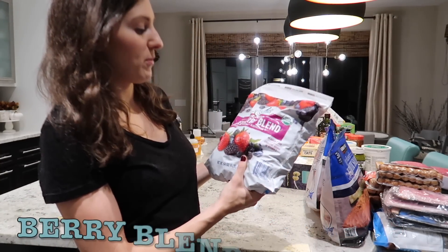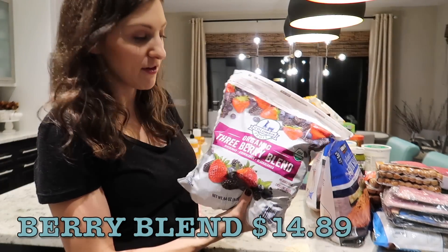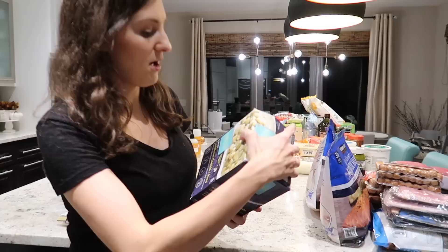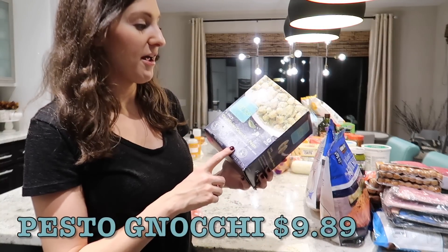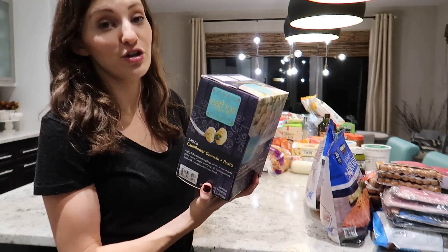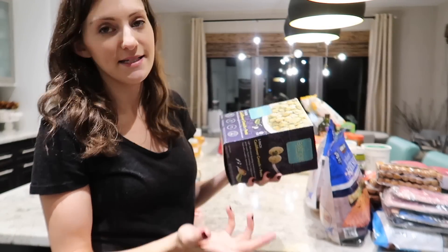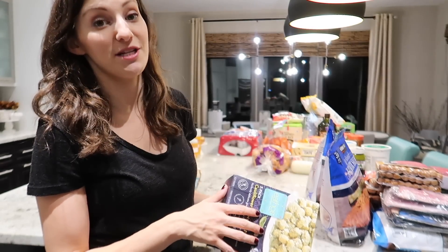I also got some triple berry blend — blueberries, strawberries, and blackberries — which will be great for smoothies. And then one freezer splurge: I saw this three-pack of cauliflower gnocchi and pesto. I thought I could maybe add some shrimp to it or use it as a side dish or a main when we're short on time. I don't often buy pre-made meals, but it's nice to have something like that on hand just in case.